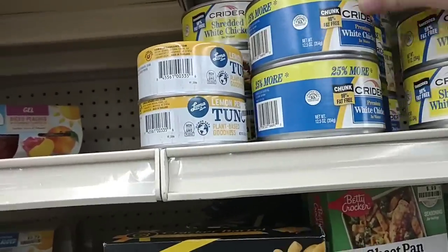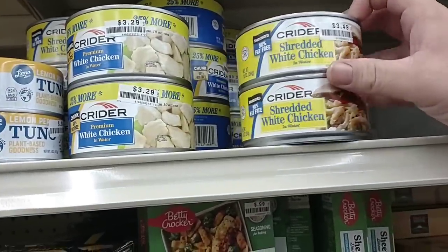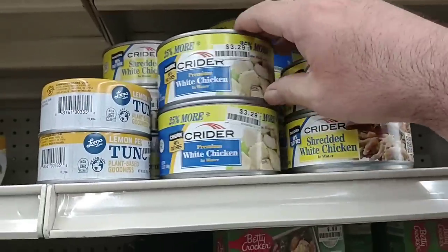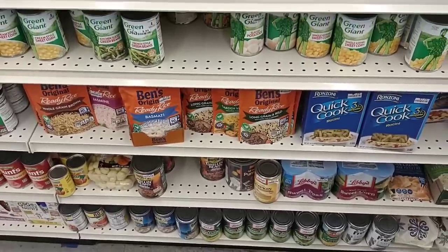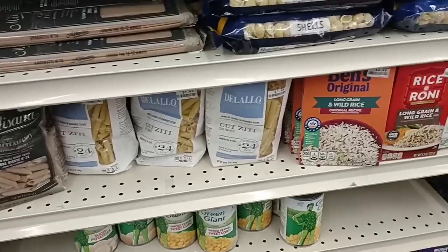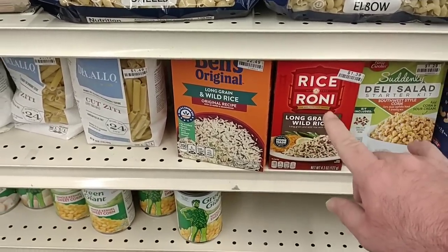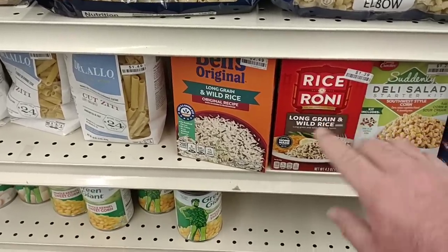Big Lots sells the Kreider chicken — this is the 12.5 ounce can for $3.29, and they have a smaller can. Shredded white chicken vs. premium white chicken — this one's $3.49, this one's $3.29, so this one's actually cheaper. I'm thinking a lot of these prices haven't been changed yet. $1.39 now for the Rice-A-Roni here — we've been saying this was going to go up. $1.49 a box now at Kroger, $1.50 a box for this. It was $1.00 all day last year.